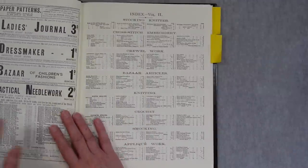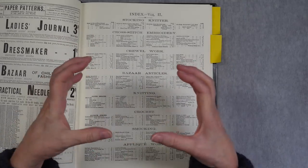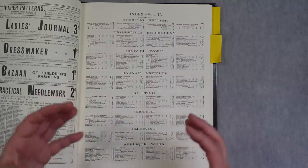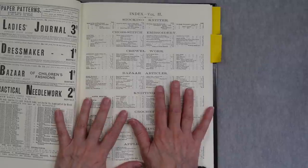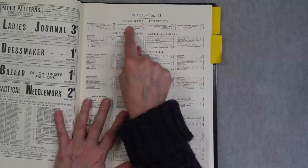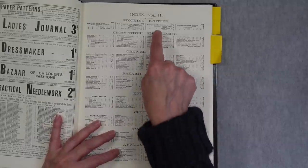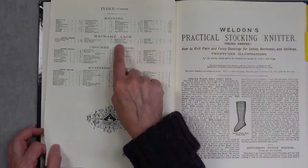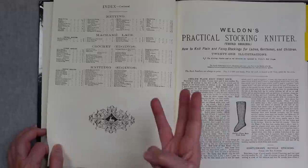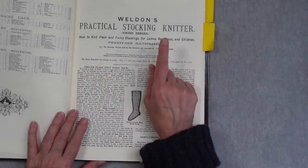One of the things I think is interesting about volume two is that rather than having, say, four issues focused on knitting, two on stocking knitting, and a couple on crochet and macrame lace, this volume had one issue per topic for the year. So we have one issue of stocking knitting, one of cross-stitch embroidery, cruelwork, bizarre articles, knitting, stocking knitter, crochet, smocking, applique work, netting, macrame lace, crochet edgings, and knitting edgings. So there are three issues focusing on knitting - general knitting, edgings, and stocking knitting.